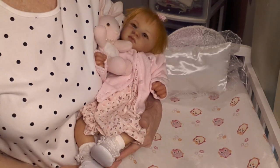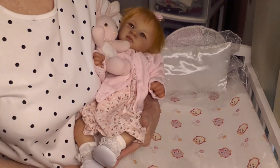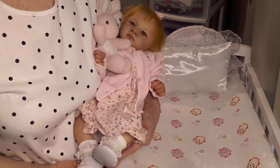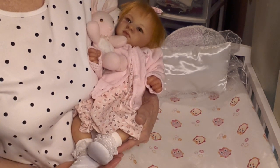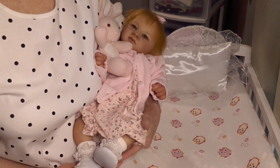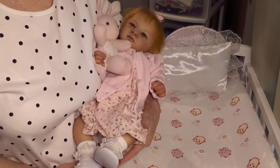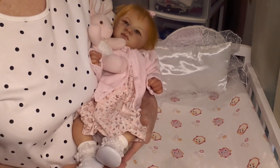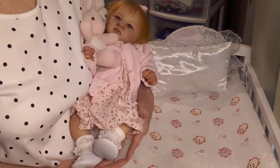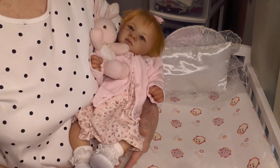Everyone, this is Suzy Q, Suzy Q's Bunting Babes, and welcome to my nursery room window. Today I have little Shannon Rose with me. Shannon Rose is the Adalyn sculpt by Elena Peterson, and I am going to be changing Shannon into her theme Thursday outfit today, which is Buttons and Bows.